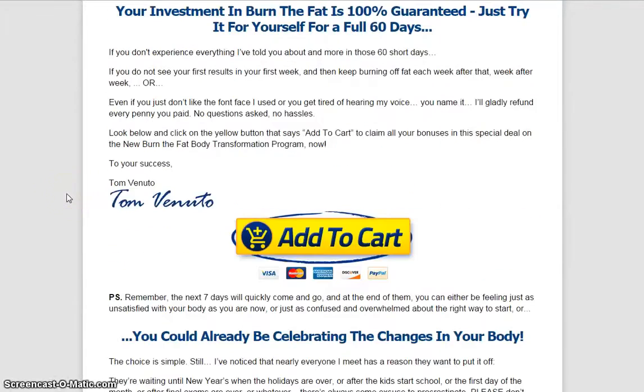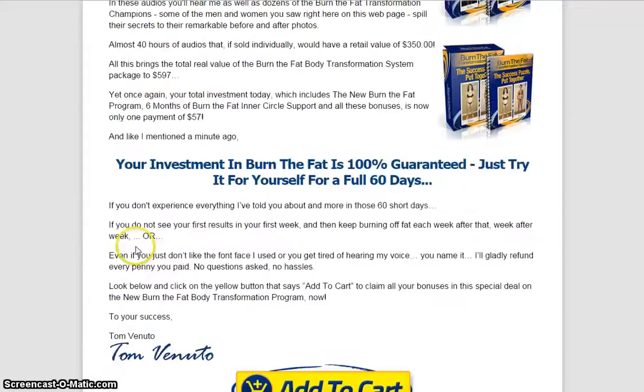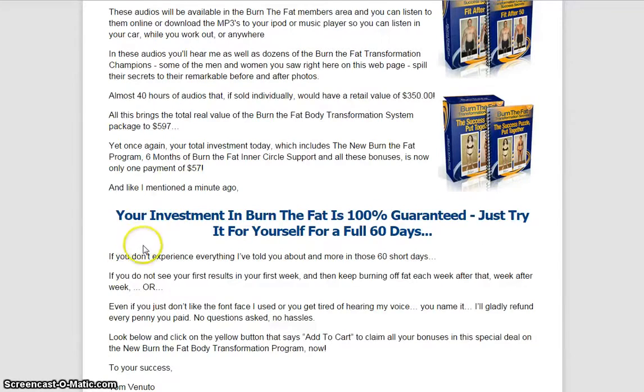So all these are included. If you guys are interested, just click on the Add to Cart here and you should be good to go. And best of all, there's a 60-day 100% money-back guarantee. So thanks again for watching — I appreciate your attention. Don't forget to click the link below the video to visit the official website for Burn the Fat. And as always, stay awesome, guys. Thanks.